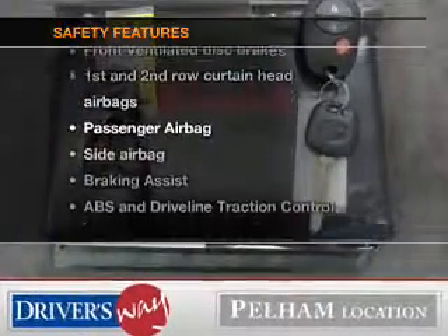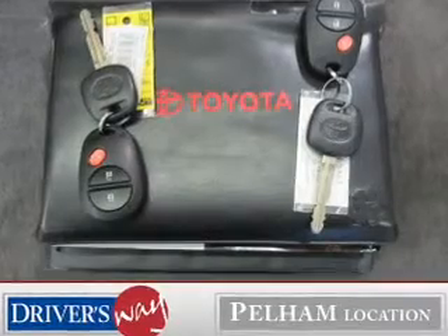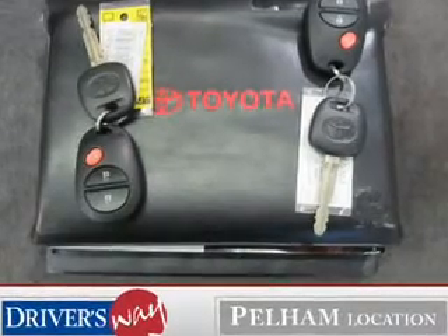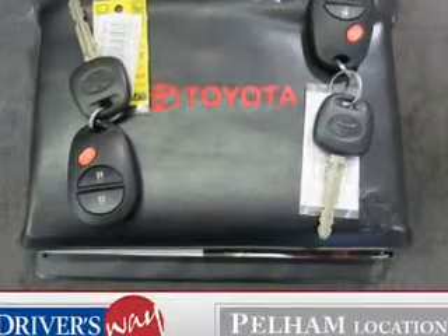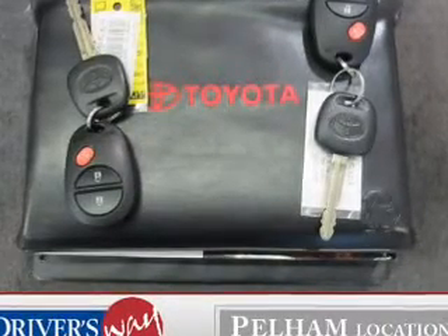rest assured knowing these top safety components are included: front ventilated disc brakes, curtain head airbags, passenger airbag, side airbag, traction control, stability control, low tire pressure warning.